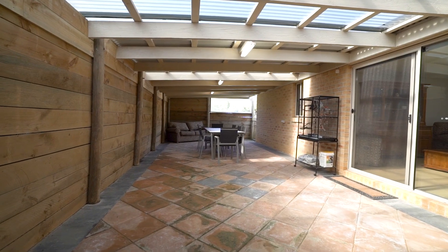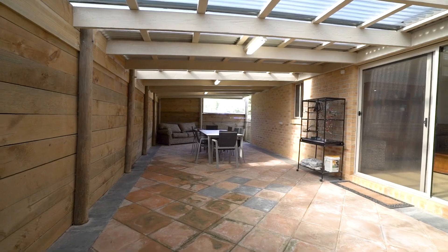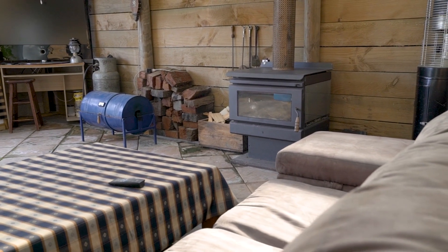Step outside to discover an impressive 22 metre long undercover entertainment area, complete with a wood heater and TV point.